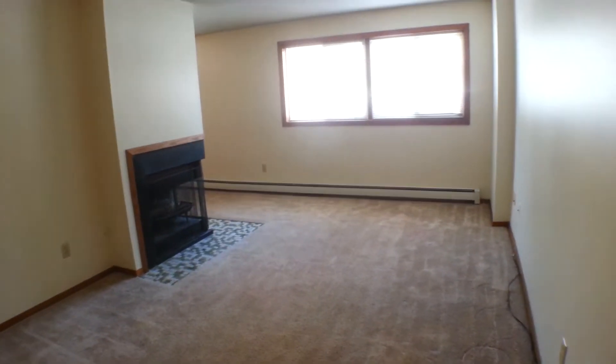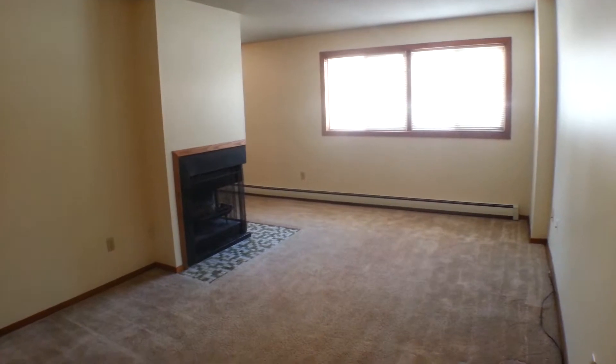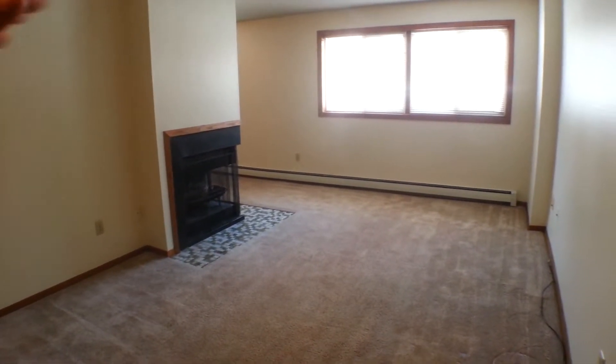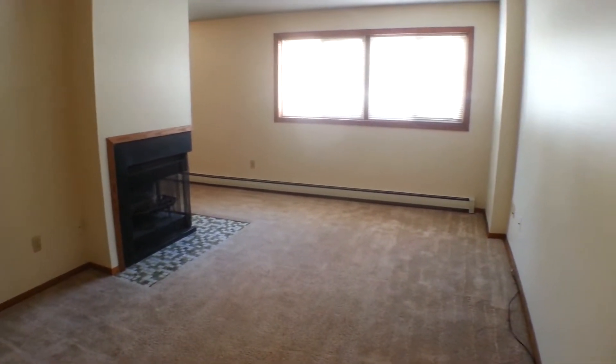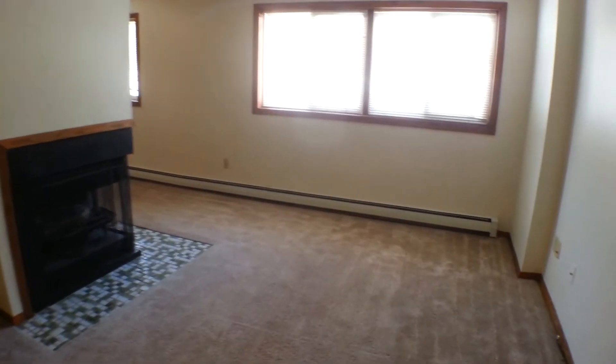Stepping back, we can take a look at the living room. It has a fireplace, as well as two really large garden-level windows that let in a lot of natural light.